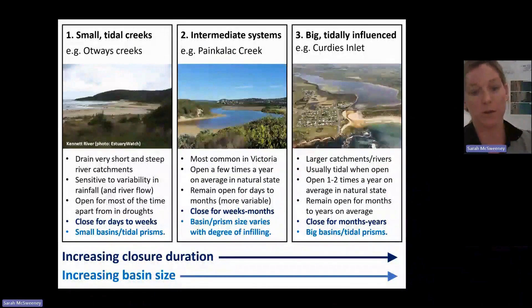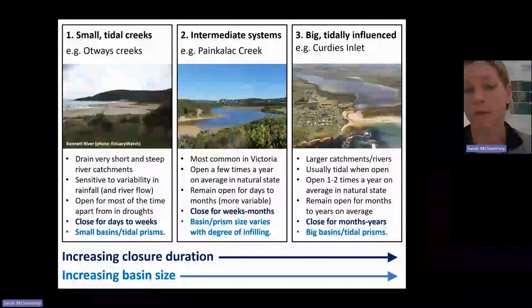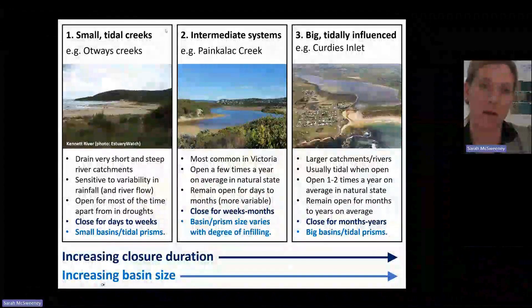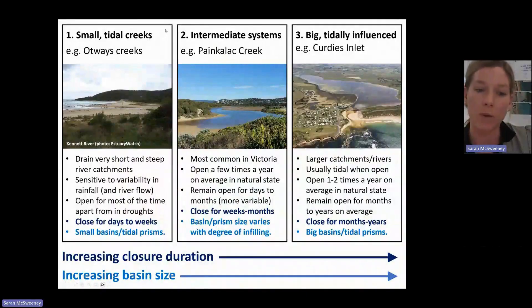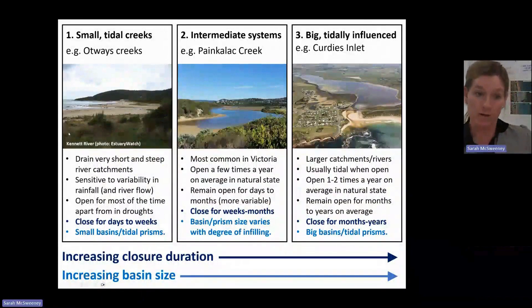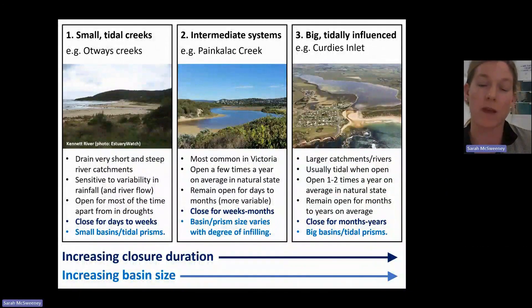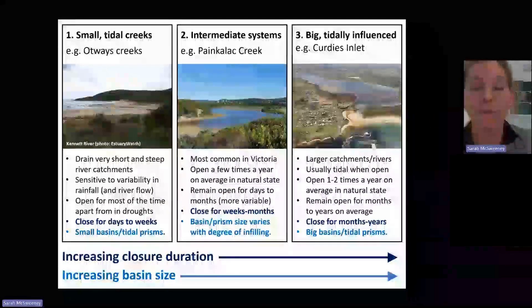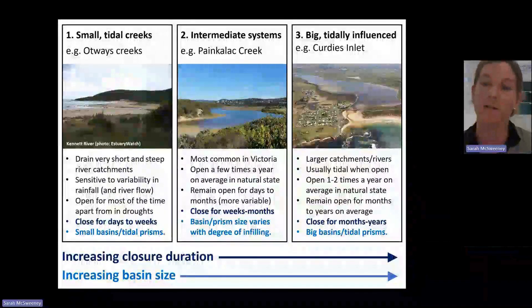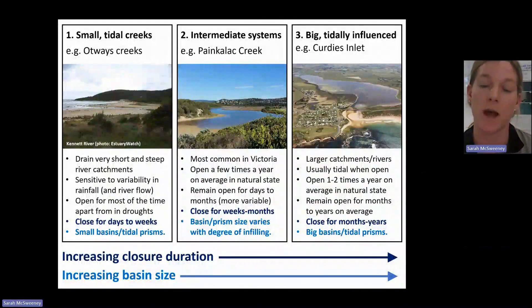So the size of these estuaries and also their setting drives the differences in entrance condition. The smaller end of the spectrum are our little creeks around the Otways and Wilson's Prom — Kennet River is a good example. They tend to be open quite a lot of the time unless we have a drought, because they're quite sensitive to changes in rainfall and river flow. As they drain these really short, steep catchments, that gives them more connectivity to keep the mouths open more often.